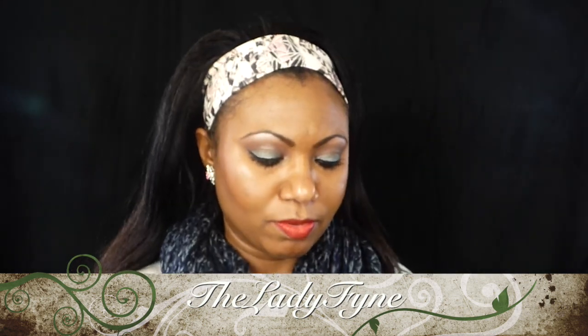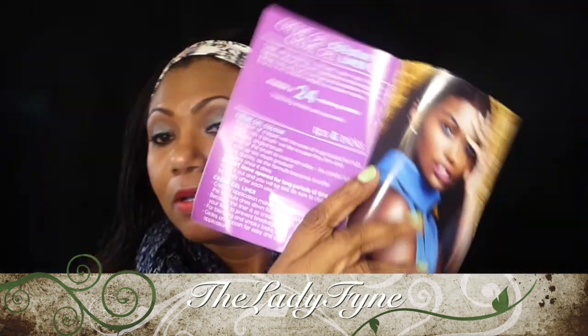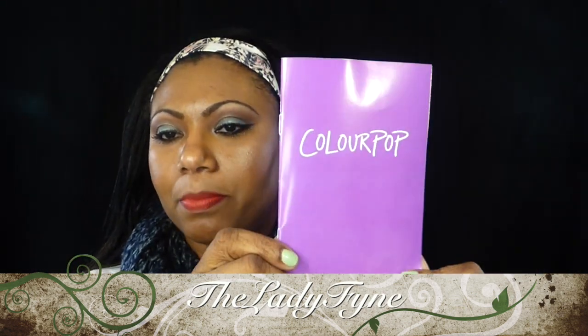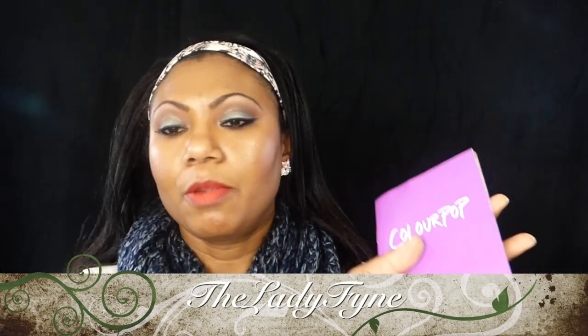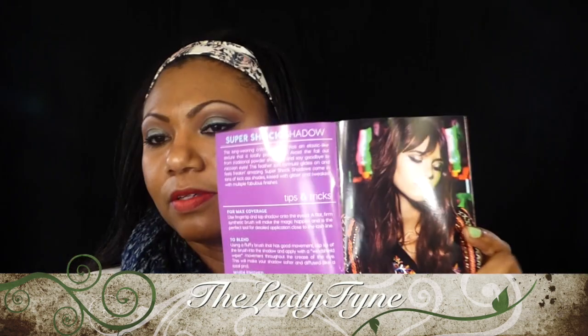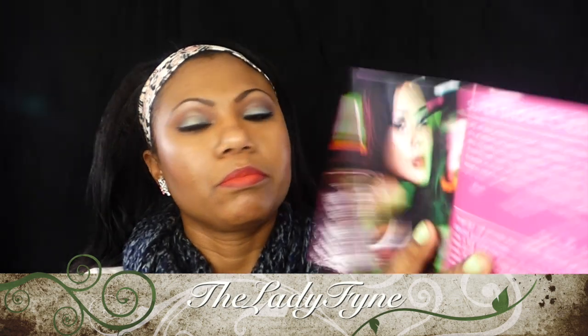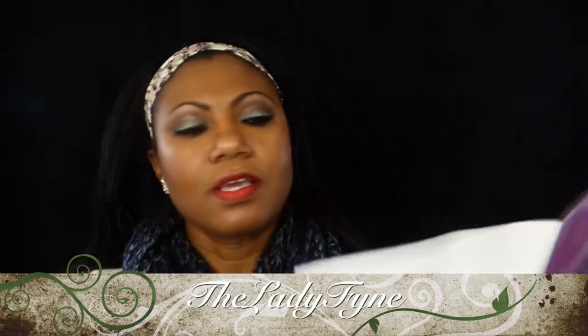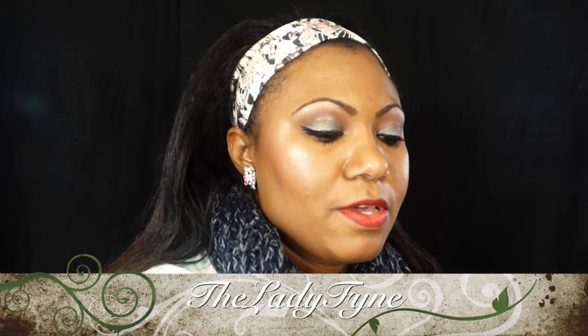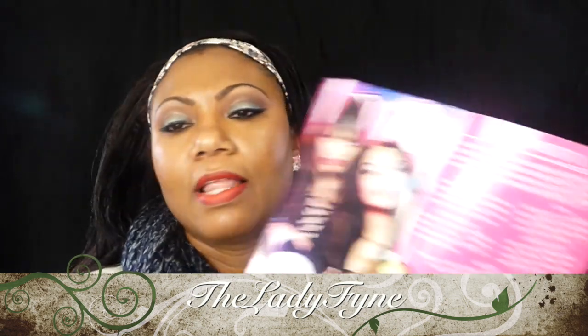Oh, this is a booklet — this is new! It's an actual booklet. On the front it says ColourPop, ColourPop.com, and then Super Shock Shadows, Super Shock Cheek, cream gel liners, and of course the tips and tricks. It's not just the tips and tricks cards they used to come with — lippy sticks.